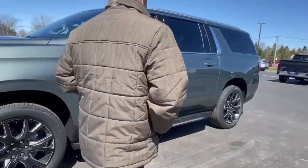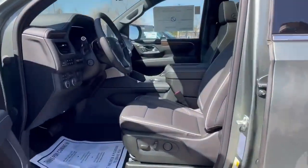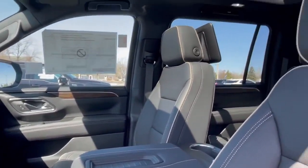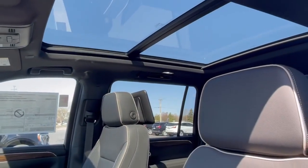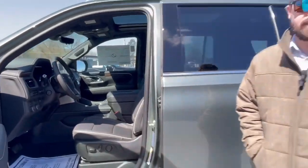Let's go ahead and take a look inside here quick. With this right here you're gonna get all premium leather, heated and cooled seats, full infotainment center. It's also gonna come with a 6.2 liter V8, getting 14 miles per gallon in the city, 18 on the highway for a combined 16.